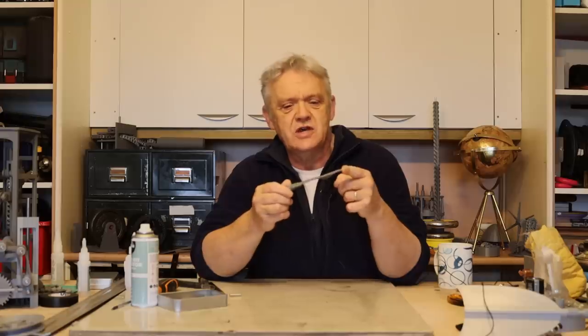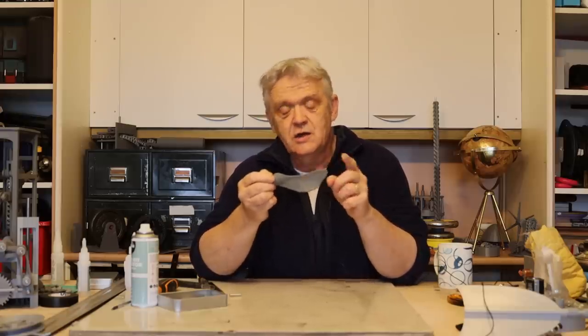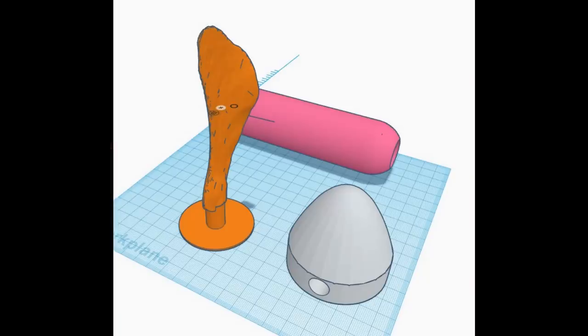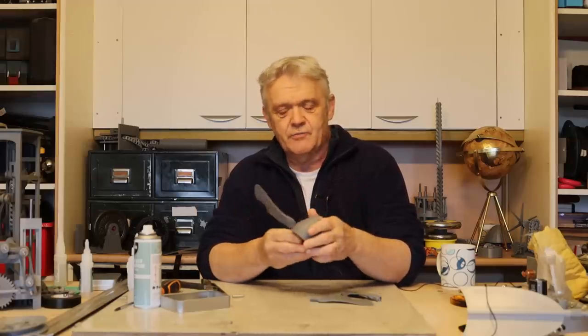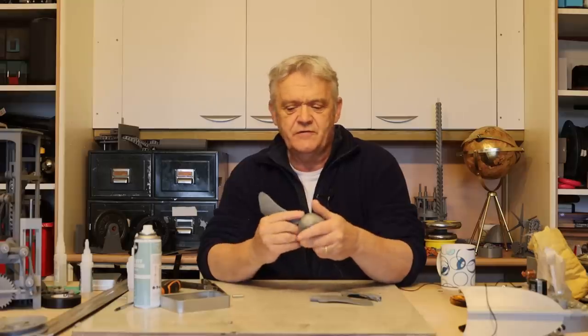So this is our 3D printed sycamore samara seed, and we can print three of these to put them in the same configuration as the Dutch concept. We want a bit of a comparison, so we need three of these and a nose cone. There are our three blades and the nose cone that they fit into. I'm going to put this on Thingiverse so anybody who wants it can help themselves — feel free.